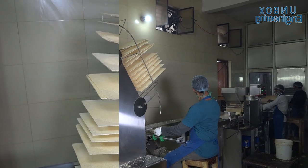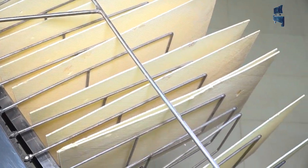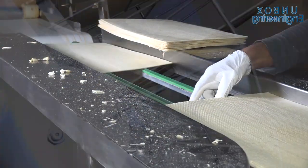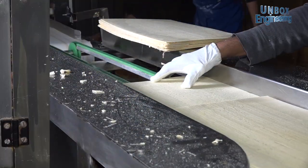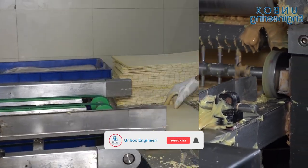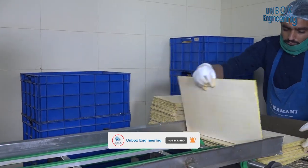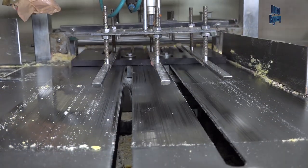I hope you enjoyed this tour of a wafer making factory. Which process did you find most interesting? Please comment below. Subscribe to us for more factory unboxing videos, like the video and don't forget to share with your friends and family. Stay connected, be updated.